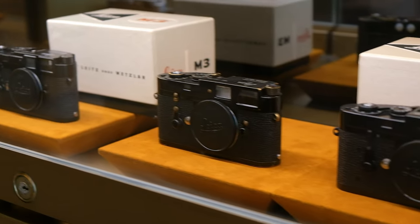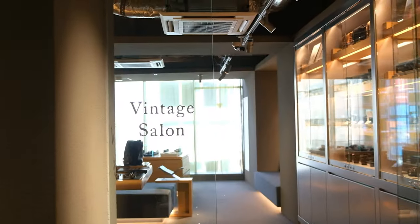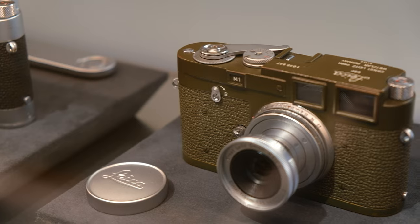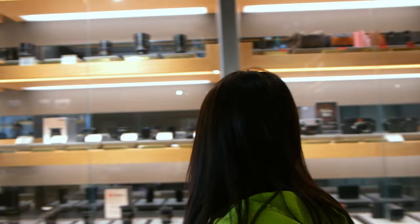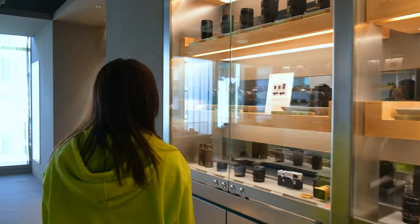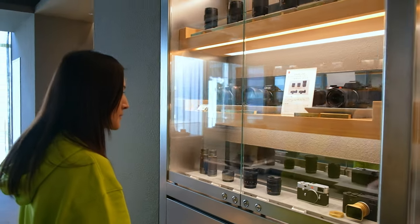They even had a floor that sold junk cameras, probably for parts or decoration. My favorite floor was the sixth floor, specifically the vintage salon where all the Leica goodies were. As I entered the door into the salon, I was immediately surrounded by rows and rows of beautiful Leica cameras and extremely rare lenses and accessories.